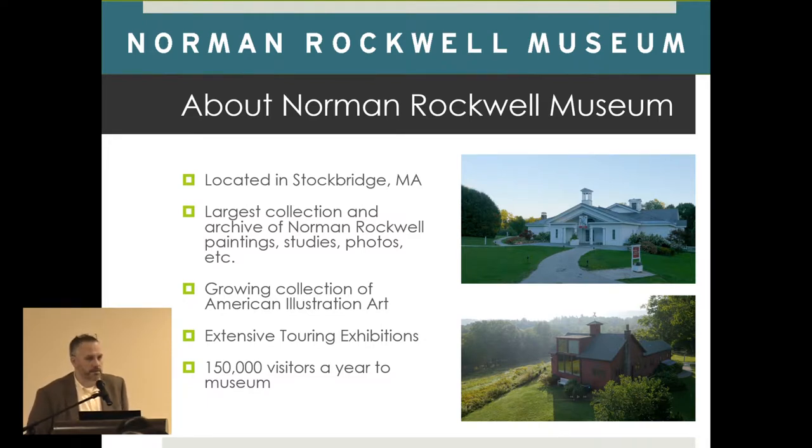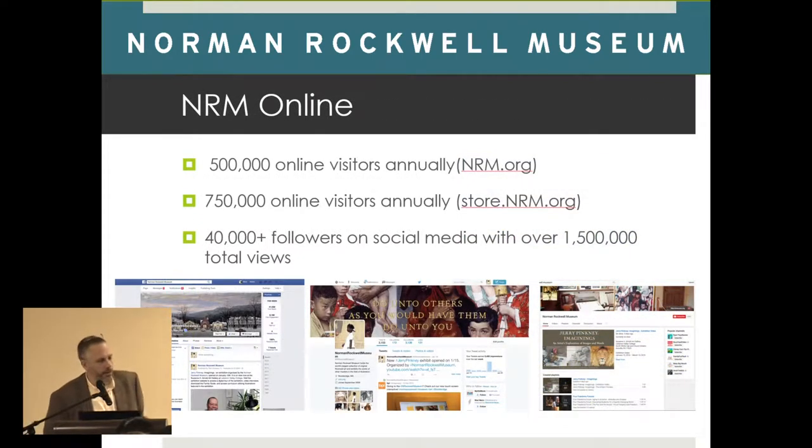Getting out there in one way is physically getting our paintings out there. When you go to NRM.org, we have 500,000 online visitors annually. We also have about 750,000 people who go to our store, probably to buy prints and plates of Norman Rockwell, and about 40,000 plus followers on social media. The reason I came to the Norman Rockwell Museum was that they wanted to find ways to build engagement and develop a plan for digital engagement and learning online.